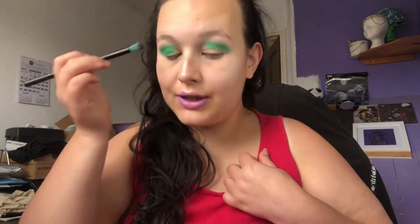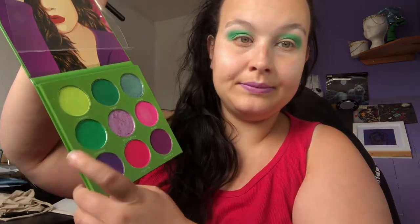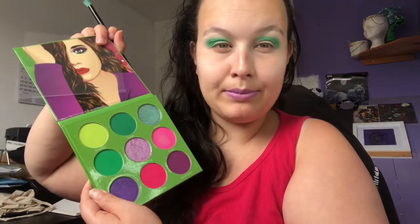I love that color — the payoff is really, really good. That is 'Humble,' which is this one here. I haven't really played with the greens in this palette; I did a purple look when I first got it, so I wanted to play with the greens even though I've got purple lipstick on — but who cares, right?